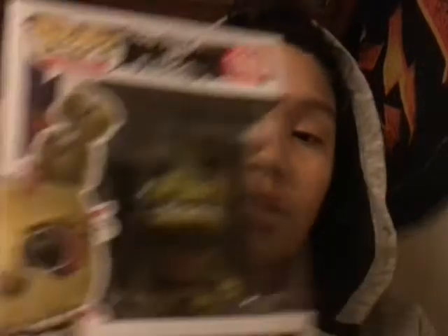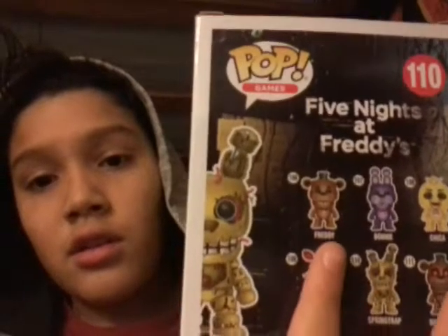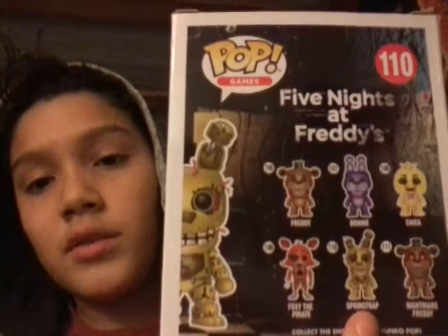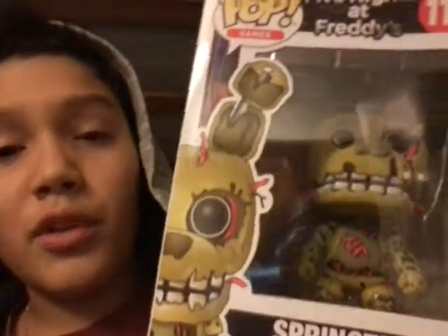And now I'm going to show you this pop figure. I actually have three of those that I got. So first up is the Springtrap one — he looks pretty cool. The other ones available are Freddy, Bonnie, Chica, Nightmare Freddy, Springtrap which is the one that I have, and Foxy. It's really cool actually.